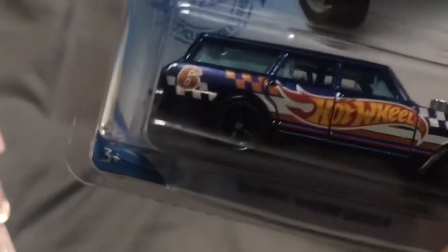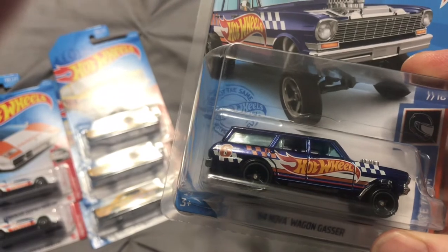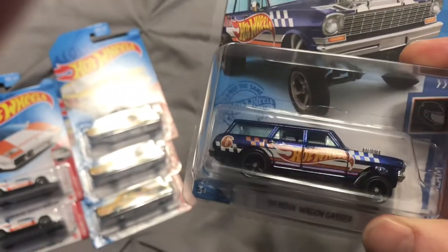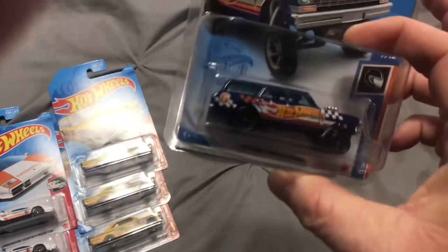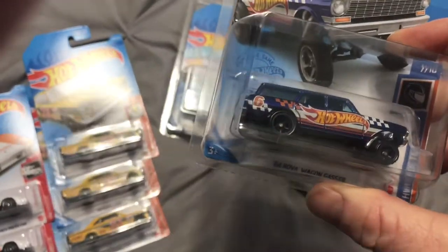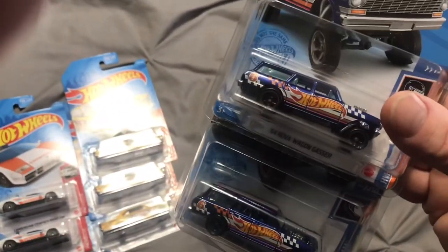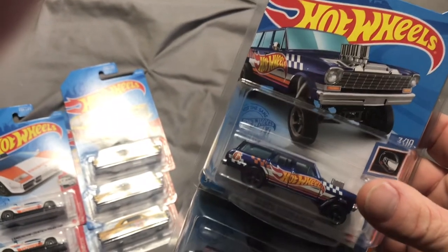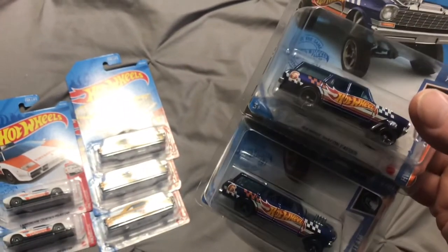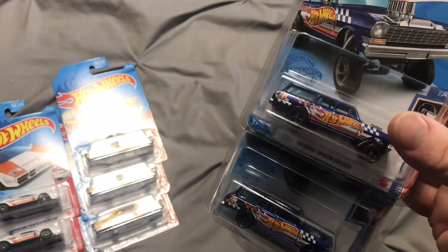This is only my third super treasure hunt I've come across. I only recently got back into collecting — it was March of 2021, so it's not been quite a year yet. This was the third one I found so far, and I was fortunate enough to find another one — so I actually found three supers: the 64 Nova Gasser. I've actually taken one and sent it off to another fellow YouTuber, so maybe you'll see that one in a future mail call on his channel.